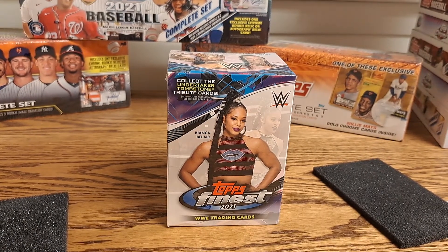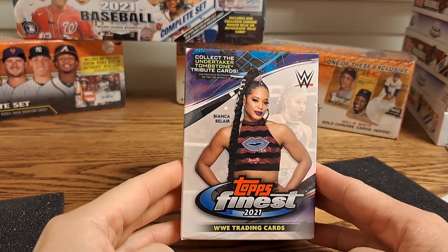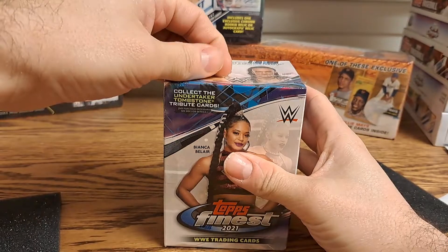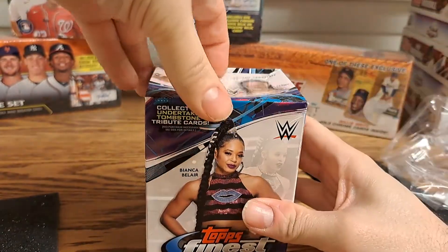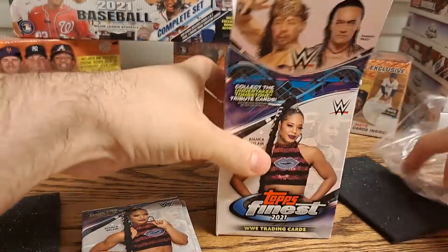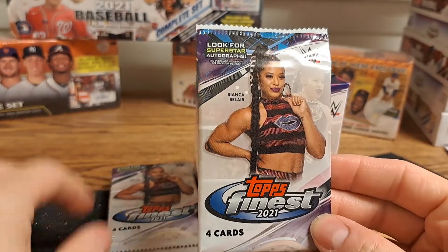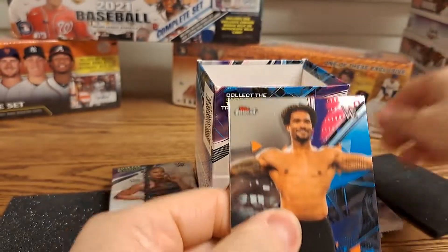Welcome everyone, hopefully you are having a wonderful day. What we're going to be doing today is opening up a box of WWE 2021 Topps Finest — that store was the last one on the shelf, so I figured I'd test that theory about never leaving the last one on the shelf. I have opened up a fair amount of this. Hopefully my camera focuses today because it has not been doing that lately. All right, first pack here, see what we'll get.